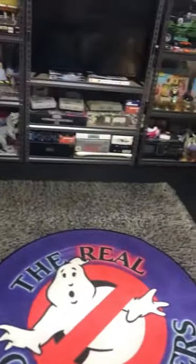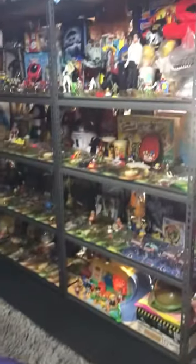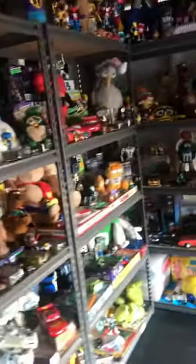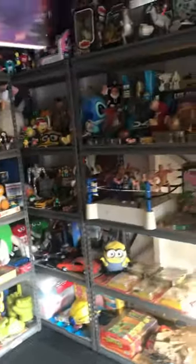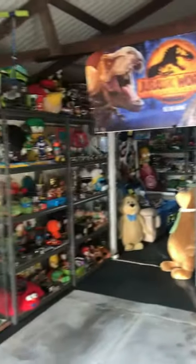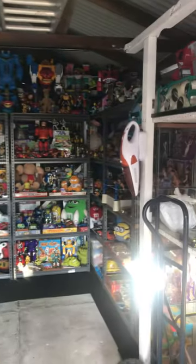That's about it, mate — that's about my vintage toy room. Just want to say love the channel, appreciate all the hunting and thrifting you do, and just wanted to send a big shout out from Australia. Thanks mate, loving it and loving adding to the toy room. Cheers!